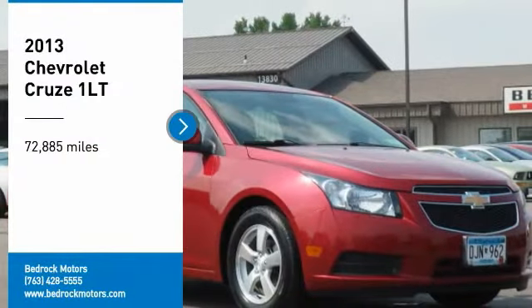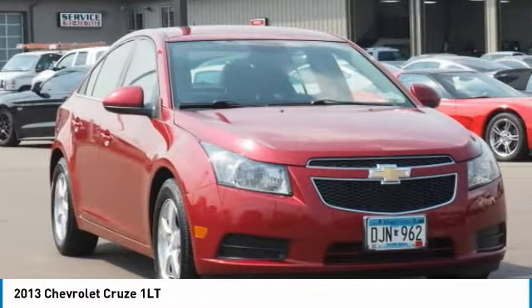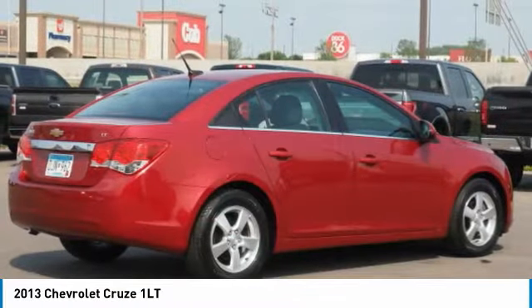We are pleased to show you the 2013 Cruze. The Cruze blueprint calls for more than you'd expect. This vehicle has less than 75,000 miles. Here are some of this vehicle's great options.